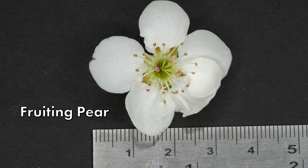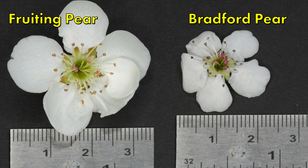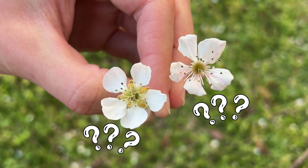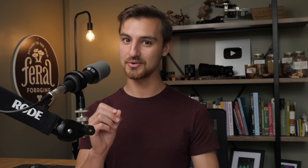Here's what you can use to easily distinguish the two. The first thing is flower size: feral fruiting pears typically have flowers two and a half to three and a half centimeters in length, compared to Bradford pear, which is typically one and a half to two and a half centimeters. So the feral fruiting pear flowers are going to be larger. But if you're in the field without a ruler, or it's right at two and a half centimeters and hard to gauge, there's another detail that is a big giveaway.